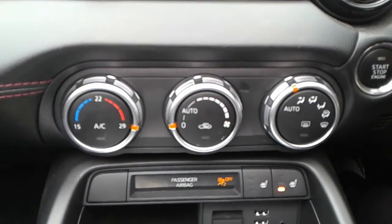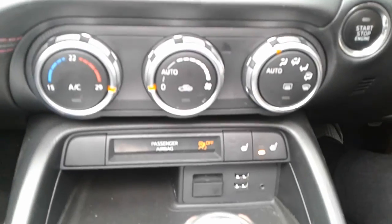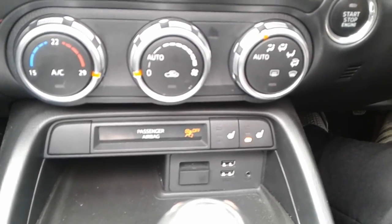Climate control, heated front seats and a heated rear window, two USB ports and an aux connection.